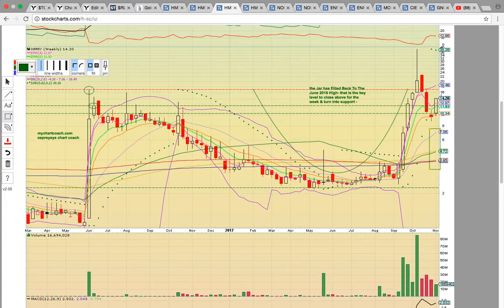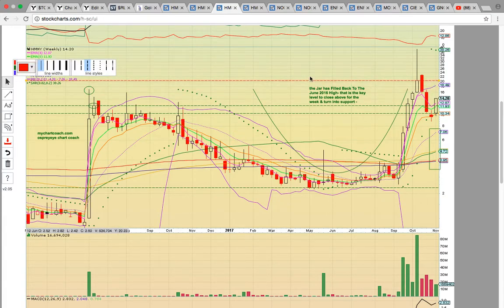What it needs to do now is get back above the high close, which is going to be the closing price for the second week of October — just above 20, around 20-21. That's going to be the target to the upside and the key level to break on the weekly chart.